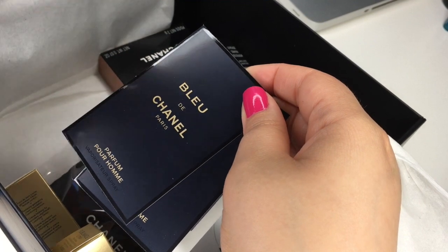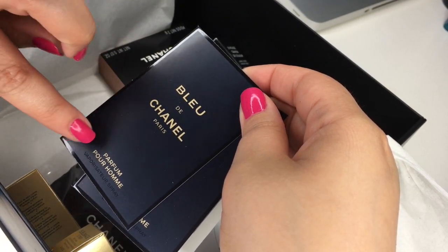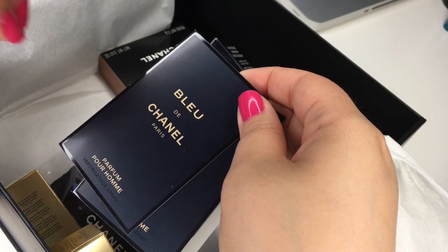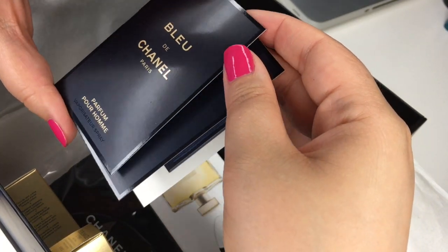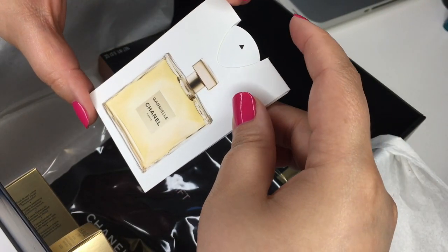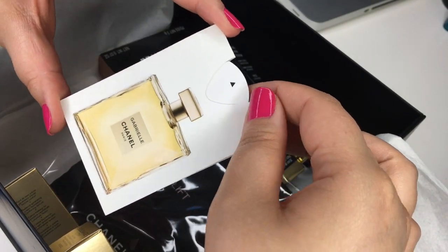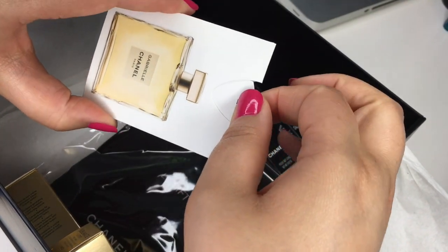And then this is the new Bleu de Chanel — it's been around for a while but this is the new perfume concentrate, not the Eau de Toilette or the Parfum. So this is new. And then here is another sample of the Gabrielle perfume — I love just the packaging on this.